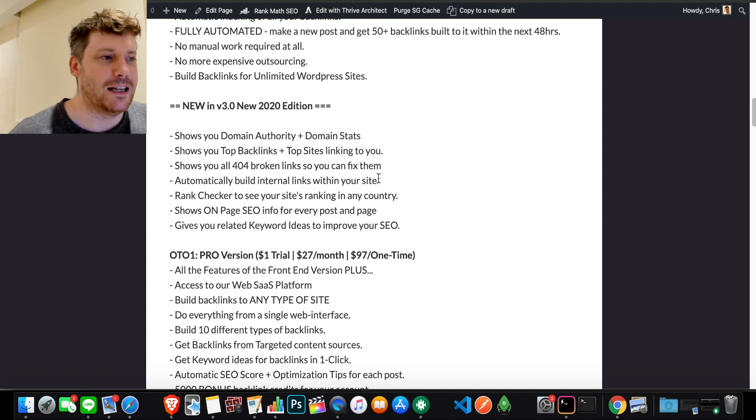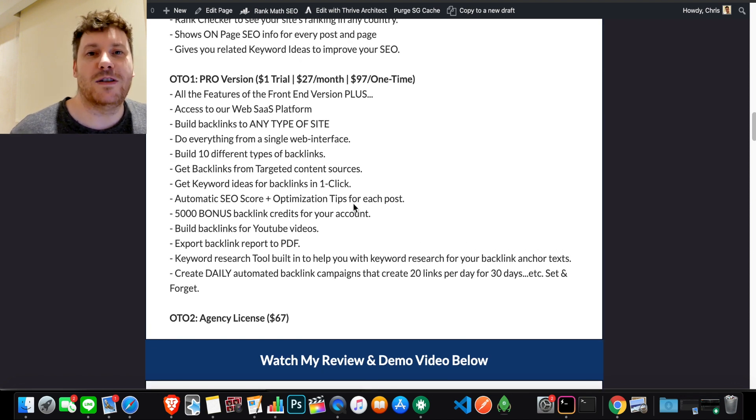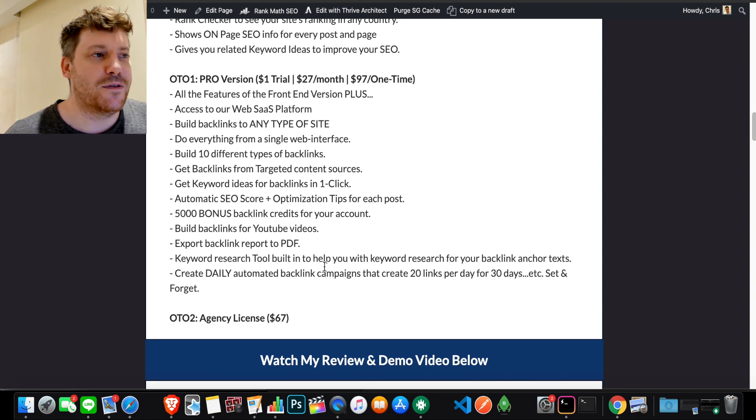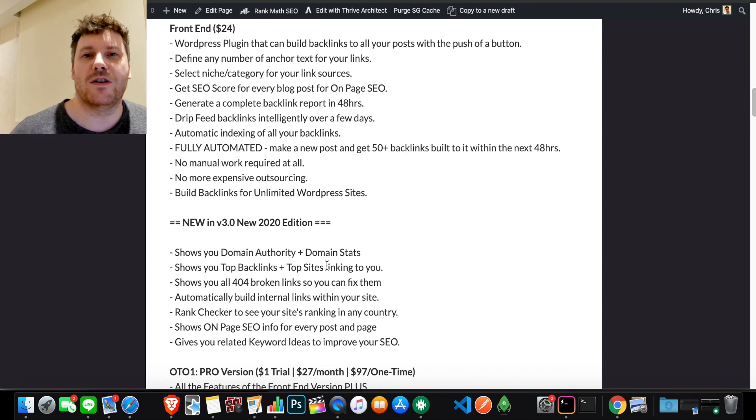You can also get the Pro version which has extra features — figure out which one is right for you. There's also a monthly offer but you can get a one-dollar free trial, so it's worth checking out. There's also an Agency License if you want to offer backlink services to other people — maybe you're an SEO agency or a freelancer offering backlinks as a service. If you have any questions, drop them in the comments or hit me up on social media or by email — I reply to everybody. Best of luck and I'll see you next time.